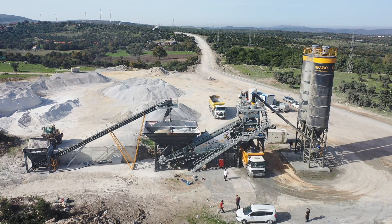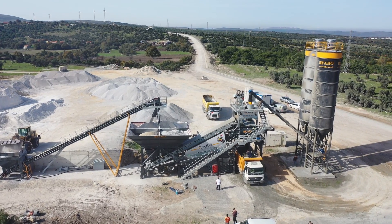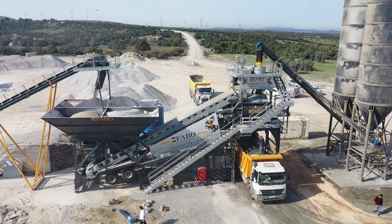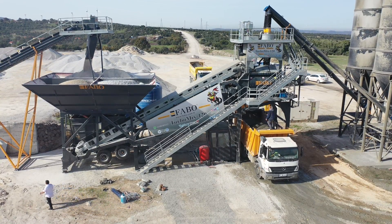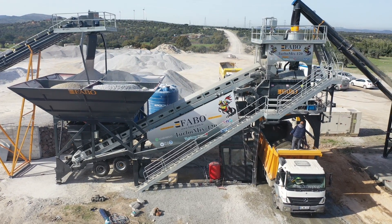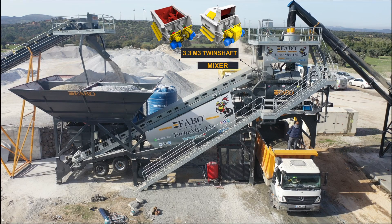FABO's aggregate weighing and transfer belt ensures that the aggregate in each bin stored in the bunker is weighed in predetermined quantities with the help of pneumatically opened covers. The covers are opened in sequence and the load sections are added cumulatively to the previous weighing. The weighing belt then sends the finished weighed material to the mixer via the transfer belt.